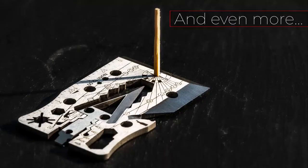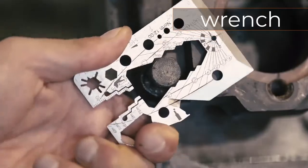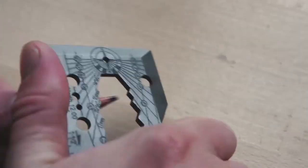It can function as a spear, sundial, bottle cap opener, and so much more. The price of this multi-tool gadget is $30, and it is highly durable due to its titanium and stainless steel construction.